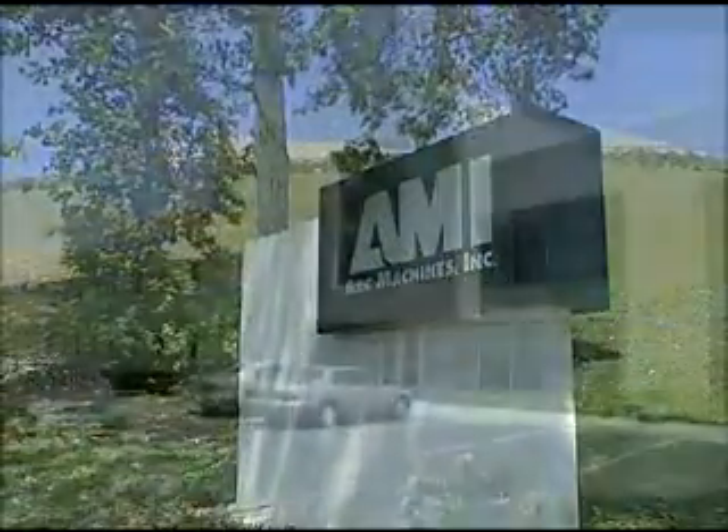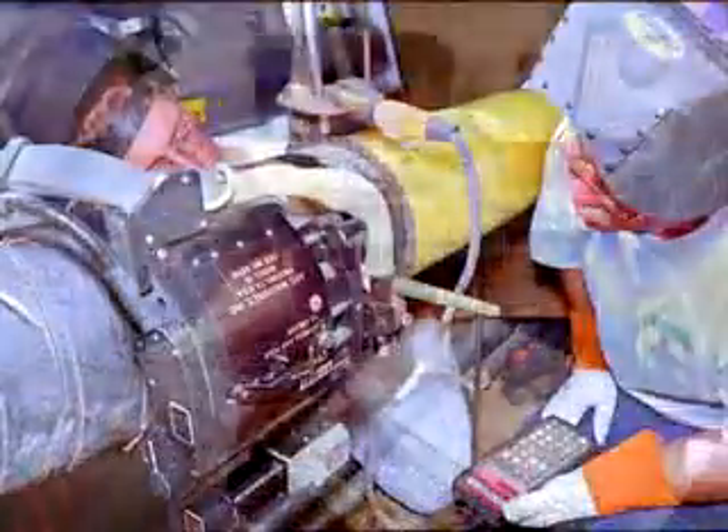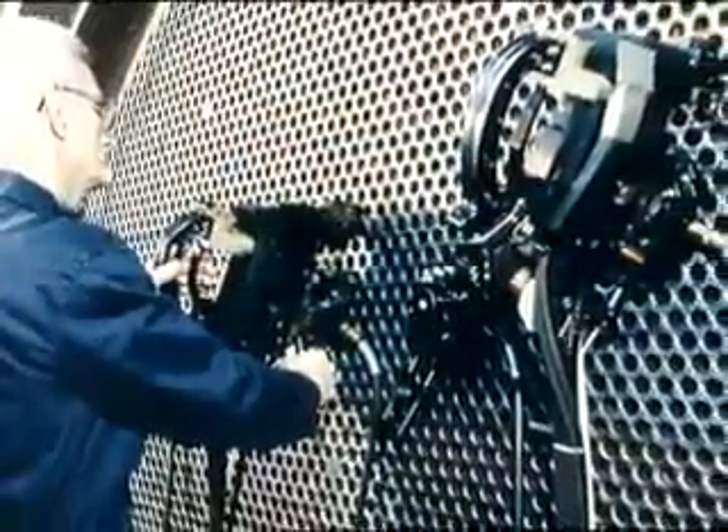Arc Machines Incorporated is the world's leading manufacturer of automatic orbital pipe, tube and tube sheet welding systems, with thousands of systems in use worldwide.